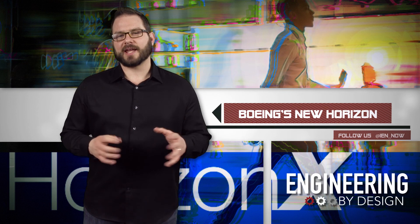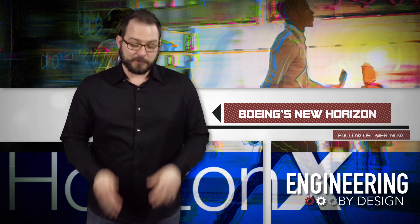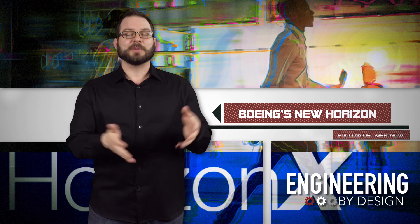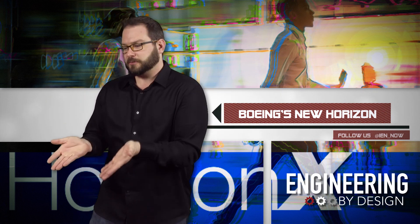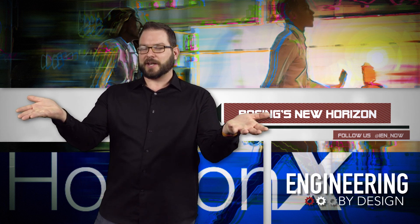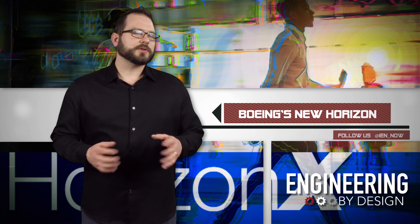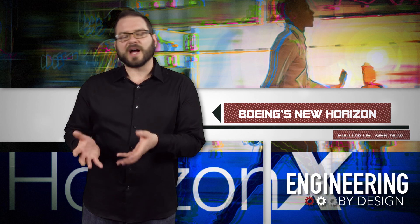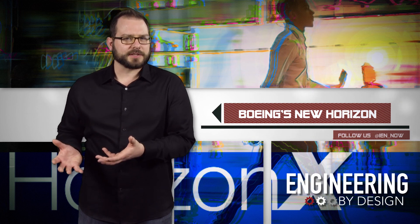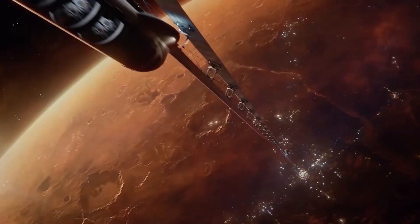Yesterday, Boeing announced Horizon X — again with the X's! I get it, so that means it's gotta be cool. If you put an X in your company's name, you're setting the bar for innovation pretty high. Boeing announced Horizon X, a new innovation cell that the company hopes to use as a vehicle to find and accelerate emerging technologies, particularly transformative aerospace technologies, manufacturing innovations, and emerging business models.